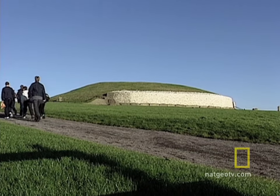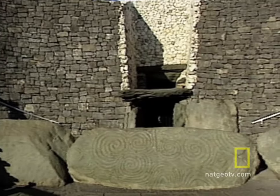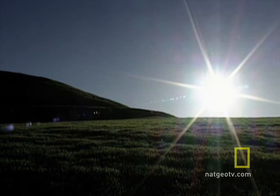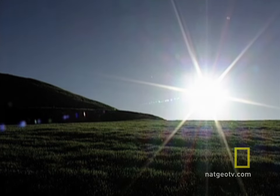The mound of earth covers a rock passageway, which leads to a central chamber where the ashes and bones of the dead were placed. Long thought to be just a tomb, in the late 1960s, archaeologists uncovered an amazing secret that shed new light on this ancient structure.